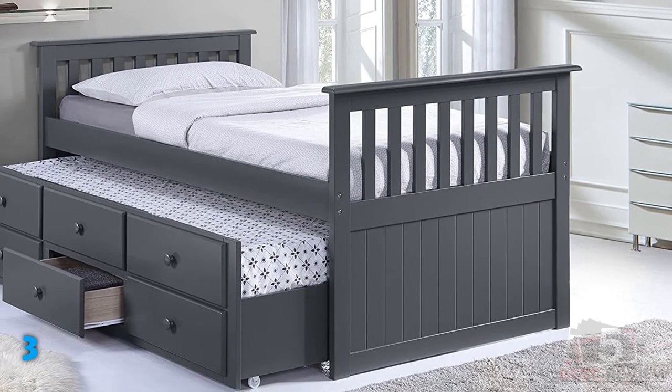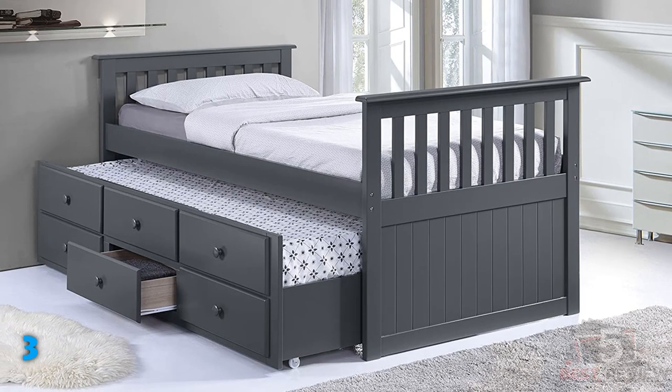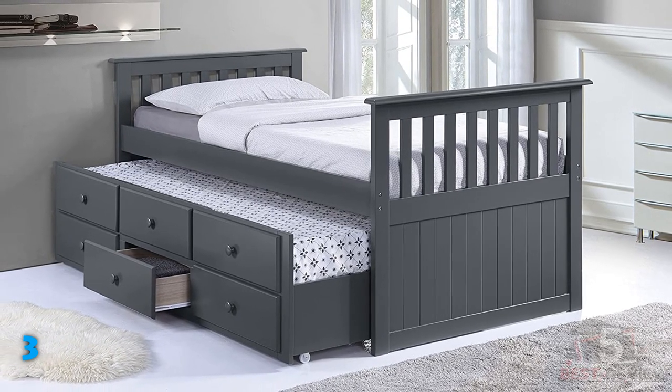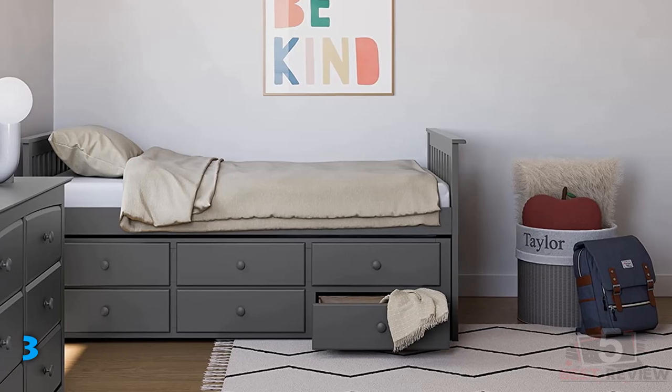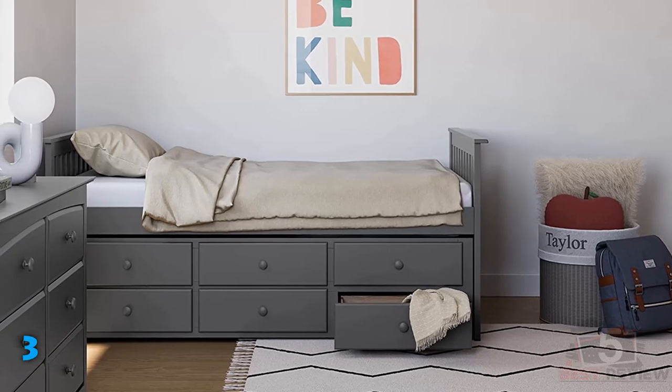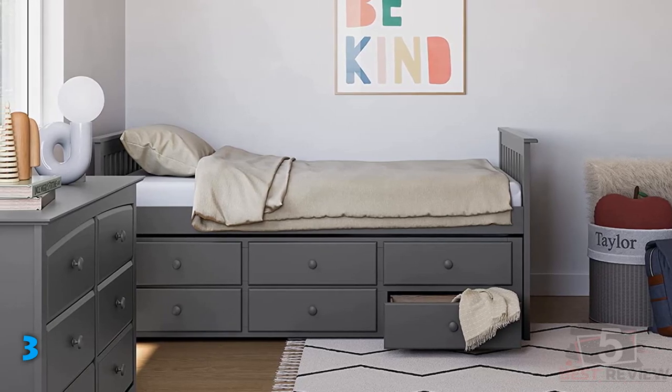Shoppers can choose from three finishes: white, gray, and espresso. Mattresses are not included, and the manufacturer recommends mattresses that are under 7 inches tall for the trundle bed. Since this captain's bed is relatively tall, with a 35.5-inch high frame, it may be difficult for younger children to use.